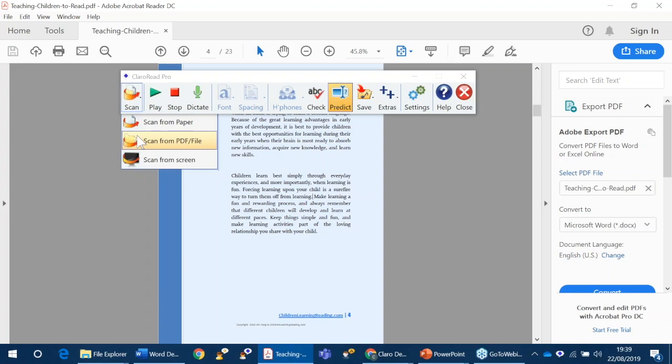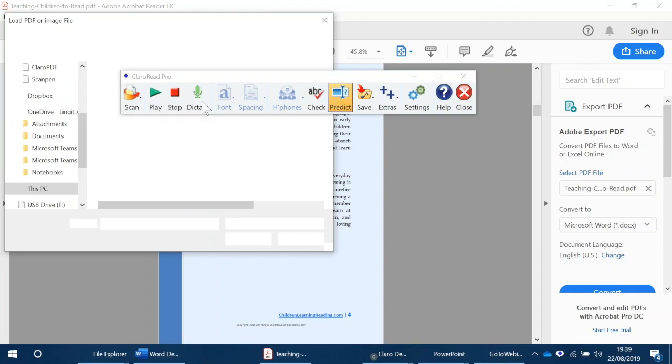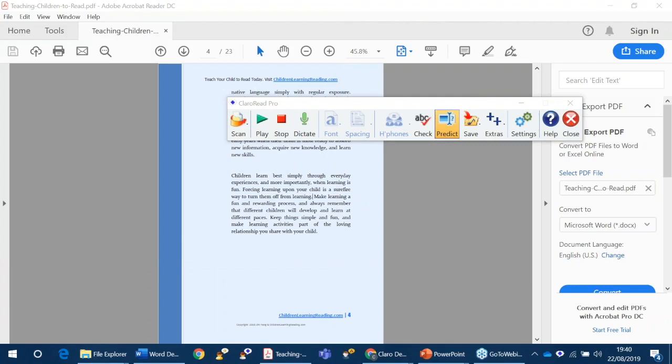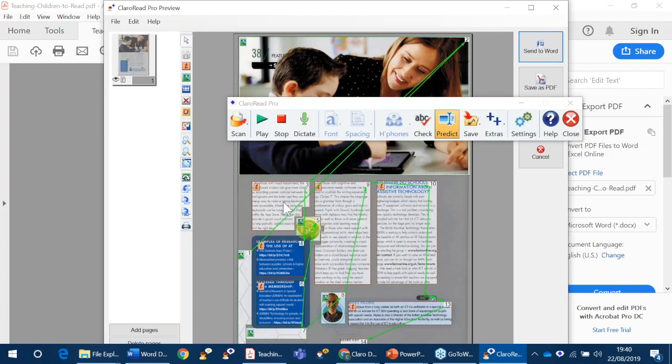All you do is click scan, then scan from PDF, and then it will ask where is my document. This is a scanned article from a magazine — it's a JPEG file, so it will have writing on but I won't be able to put my cursor on it. So it's having a look at the document, finding all the words. It will show me the order it's going to read in because there are columns in this document. If that's wrong, these are the tools that you can change — you can take away bits of the text and change the order it's going to read. You can cut out that bit of the scanning process in the settings.